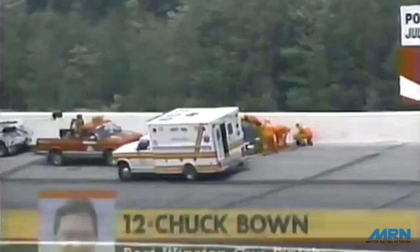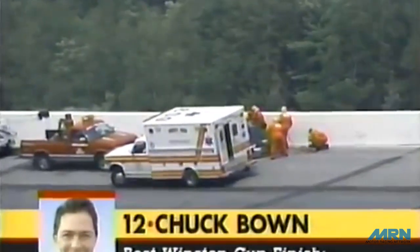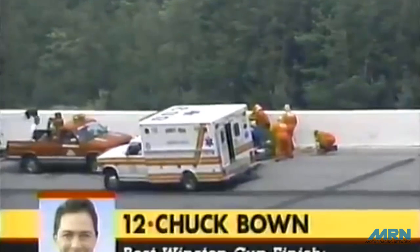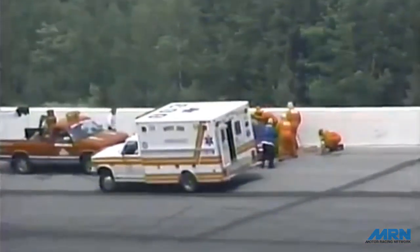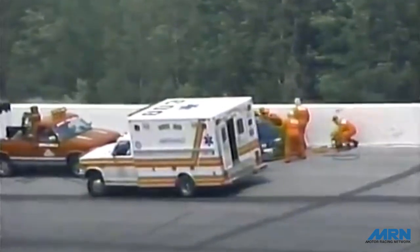We're under caution at lap number 70. It happened up in turn number four — Jimmy Spencer hit the wall up there, making contact apparently with another car. They were working on Jimmy's car on pit road a moment ago. They just came in, looked it over, and sent it to the garage, so we'll have to check on it in there.